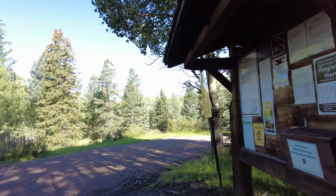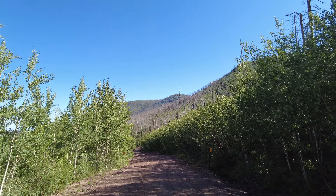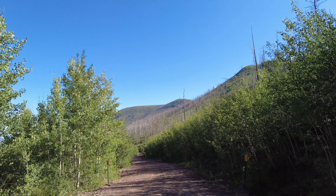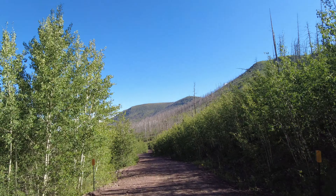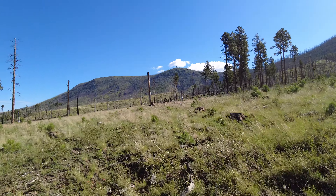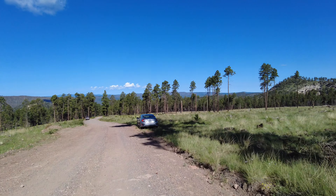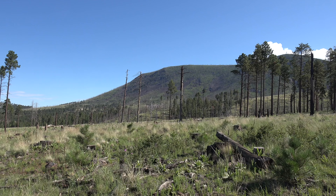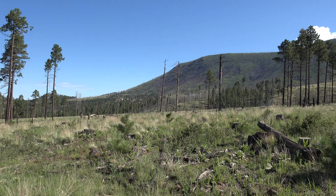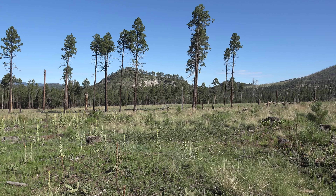I'm back at the trailhead, and it should be about 1.8 miles back to the car. There's the lookout tower out there, and then either the summit of Escudilla or pretty close to it. That's it — Escudilla Mountain, another one of the Arizona 2,000-foot prominence peaks. Slowly working my way down the list. This is a beautiful area up here in the White Mountains of eastern Arizona.